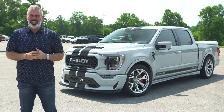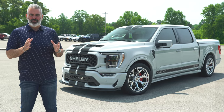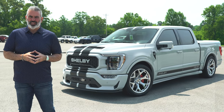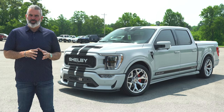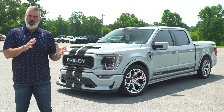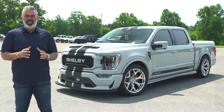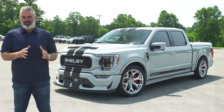First offered in 2017 on the Ford Raptor, Avalanche was an amazing color — a limited production run for 2017. It wasn't offered until six years later on the F-150 and F-150 Raptor platform. Avalanche is a beautiful mix of white with a little gray undertone. This is the 2023 Shelby Super Snake F-150 crew cab.